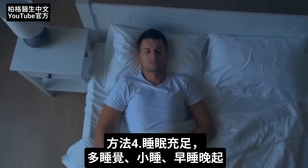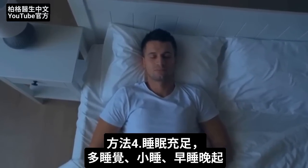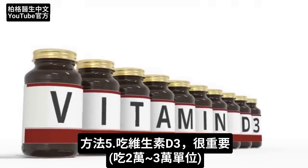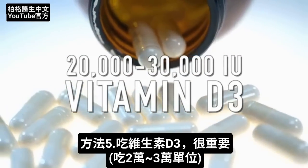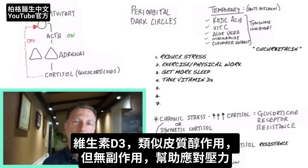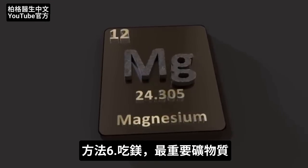The next thing is sleep — get more sleep. Take more naps, go to bed earlier, sleep in later. Next, and this is very important, take vitamin D3. I would take probably 20,000 to 30,000 IU of vitamin D3. Vitamin D3 acts like cortisol in the body but without the side effects, so it can give you some of the benefits of cortisol immediately. Magnesium is probably one of the most important minerals to take as well.